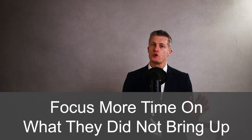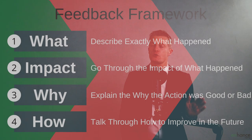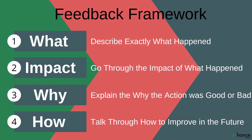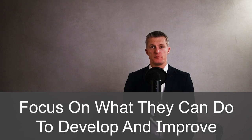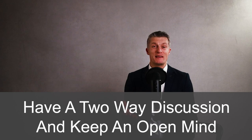Now it is time to talk through your specific feedback. Focus more time on points on your list that the employee did not bring up. Make your feedback as specific as possible and avoid general or high-level comments where possible. Make your feedback fair and honest — if they've done a poor job, tell them and explain why they are falling short of their peers, then focus on what they can do to develop and improve. Keep your language positive. When you have given your feedback, ask them to comment and provide examples where they disagree — have a two-way discussion and keep an open mind.